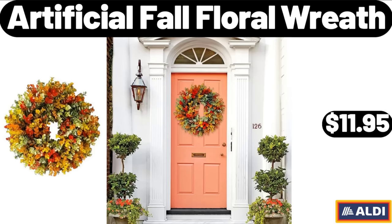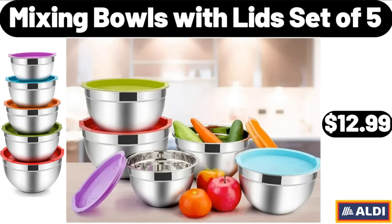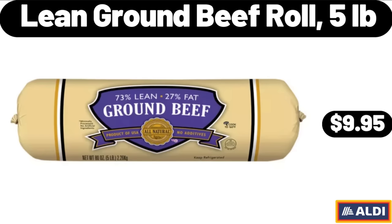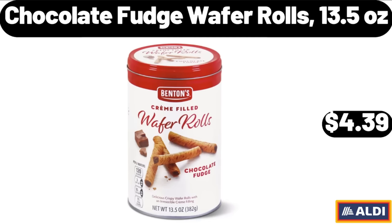Artificial Fall Floral Wreath, $11.95. Stainless Steel Chopper Cleaver, $14.99. Mixing Bowls With Lid Set of 5, $12.99. Dyson Corral Straightener, $179.99. Lean Ground Beef Roll, 5 Pounds, $9.95. Huntington Home Sherpa Pumpkin Pillow, $9.99.